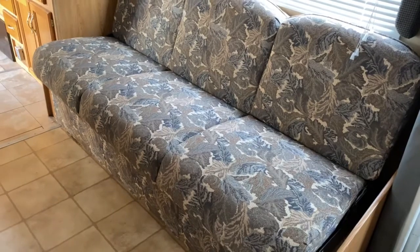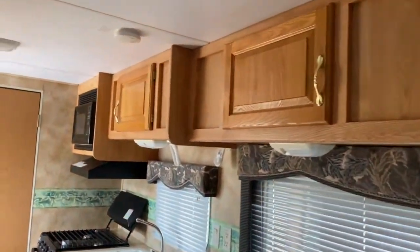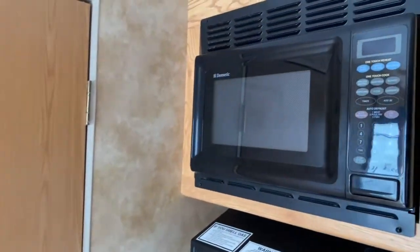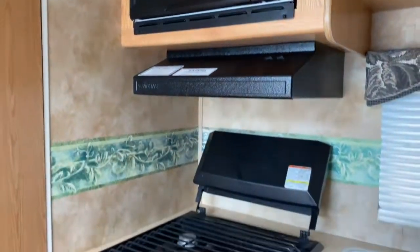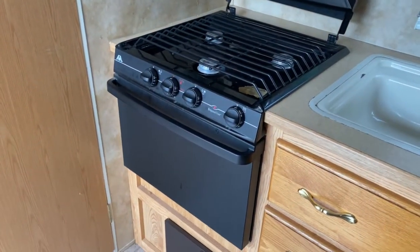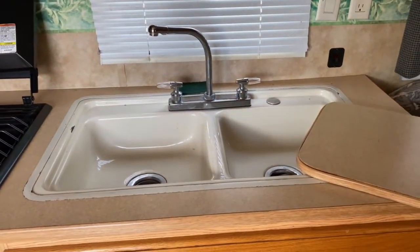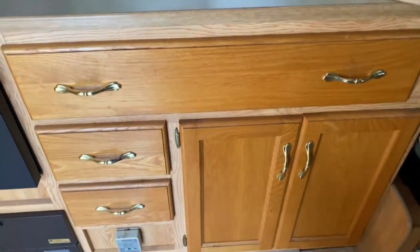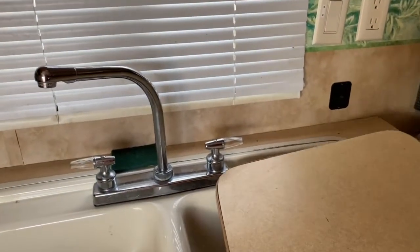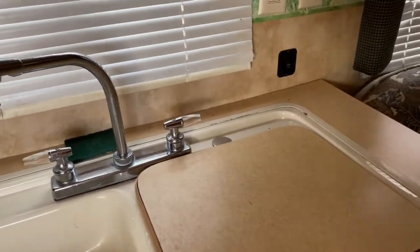Right next to that is your jackknife sofa, which will fold out into a bed as well. You get some storage up top, and also up top is a Dometic microwave. Below that you've got a three-burner Wedgwood Vision stove top and oven, and a large double basin sink with some storage underneath. It also has a sink cover which offers a little more counter space.